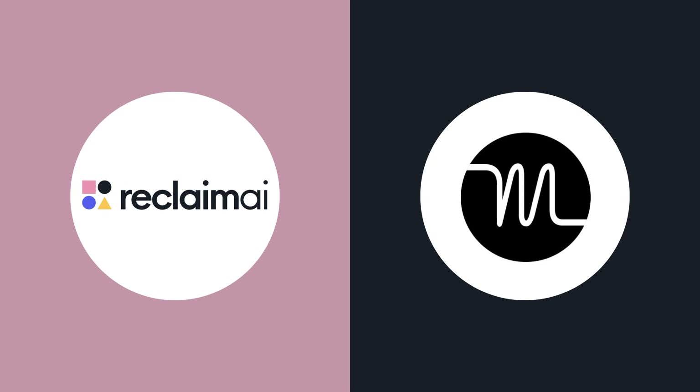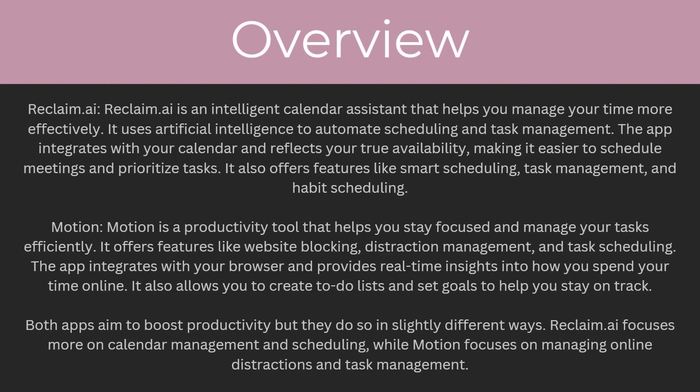Hello and welcome back to another video. Today we're going to be looking at Reclaim AI and Motion and comparing both of them to find out which one is better. By the end of this video you're going to understand all the key differences between them and you'll be able to make an informed decision about which one is a better fit for you. So let's start with an overview.